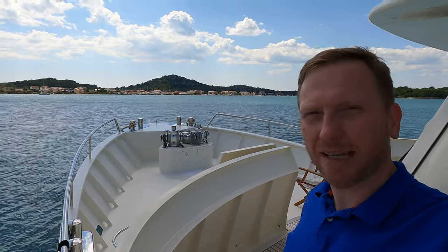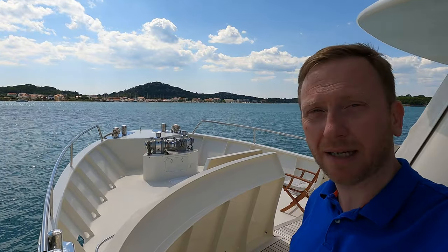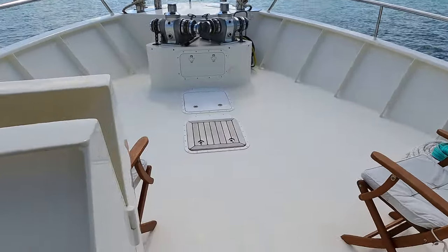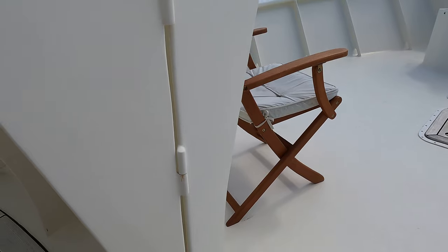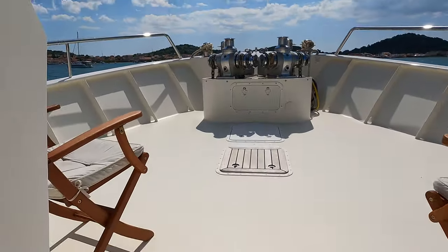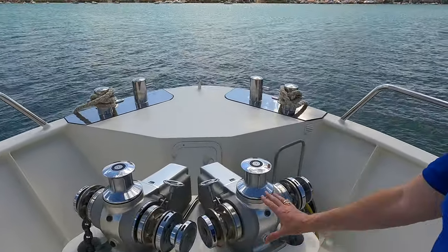I always think a Portuguese bridge gives a boat a lot of character and it resonates with the fact this boat is built for serious long-range passage making in all weather conditions. Take a closer look at how sturdy and thick that door is on the Portuguese bridge. Interestingly, one of my viewers informed me recently that technically a Portuguese bridge can't be called one unless it has an access door — something I didn't know. Let me know in the comments if you've heard that before.